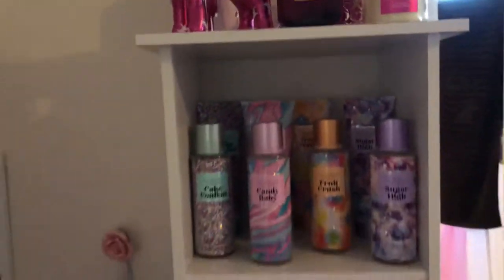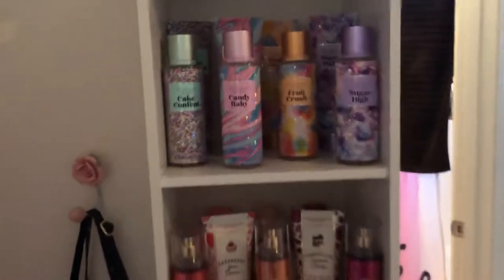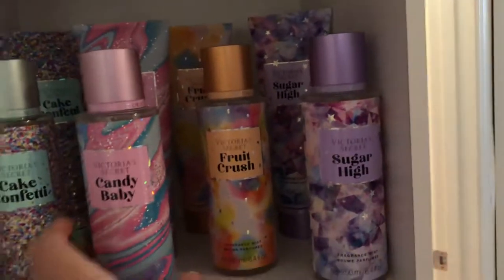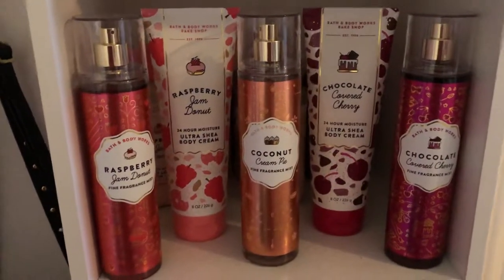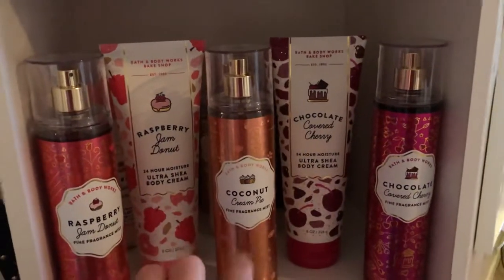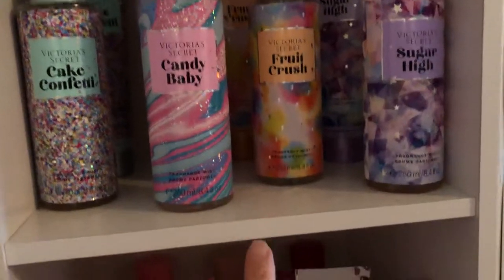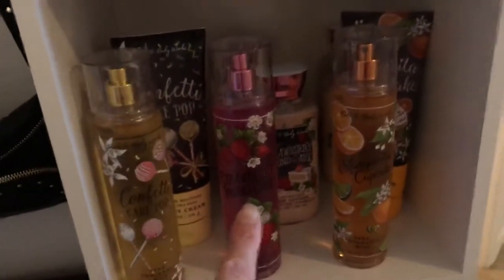This area is all my Sweet Shop collection — my three favorite collections basically. This one from Victoria's Secret has Candy Baby, Cake Confetti, Fruit Crush, and Sugar High. This is cute — Raspberry Jam Donuts, one of my all-time favorites. I love all these scents; I don't really like Fruit Crush that much but the others are good. There's Candy Baby, Coconut Cream Pie, Chocolate Covered Cherry, Confetti Cake, Cake Pops, Strawberry Pound Cake, Margarita Cupcake.